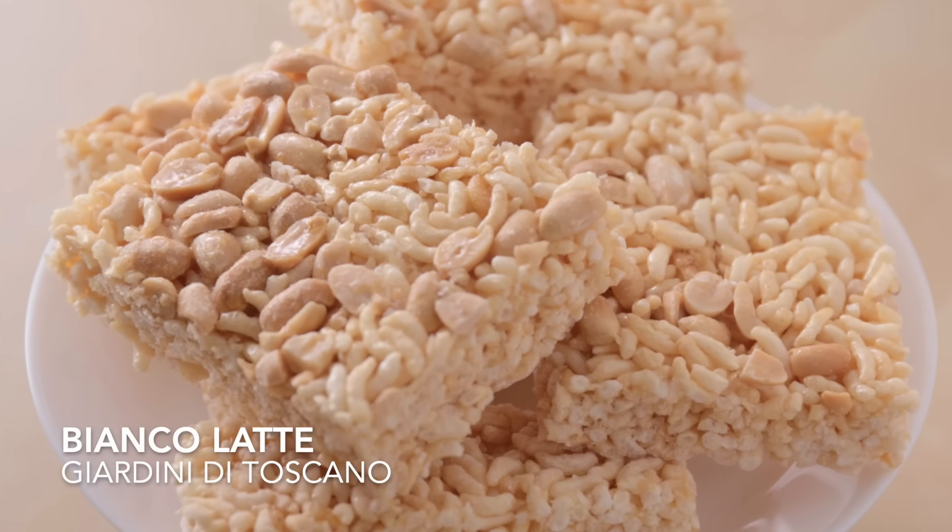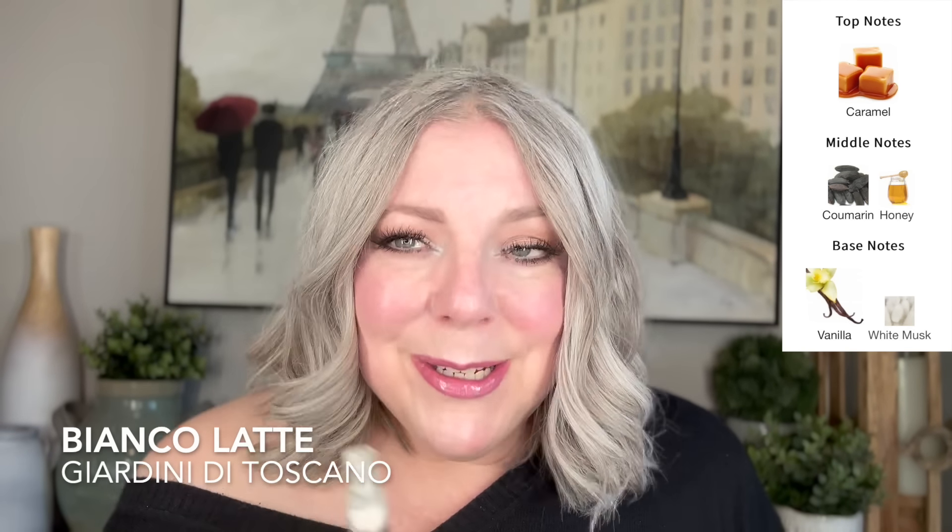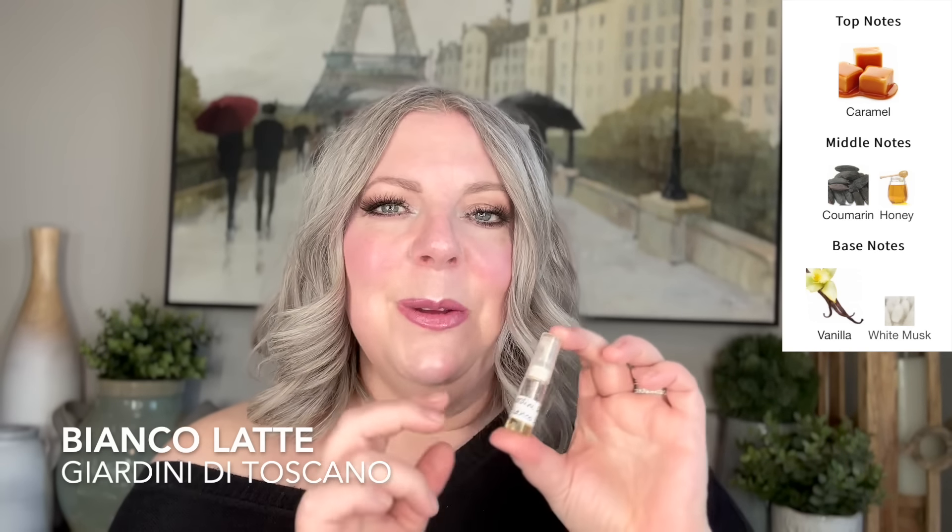The next one is Giardini di Toscano Bianco Latte. A lot of people when they smell this think vanilla ice cream, and I get where they come from. To me it's like rice crispy squares or rice crispy treats. I get the vanilla with a slight cereal vibe for whatever reason — it smells like baking, like a crumble or rice crispy treats. Super sweet, a little bit powdery, but it definitely gives me a baking vibe. What about you — do you smell vanilla ice cream or more rice crispy treats? Leave it in the comments.